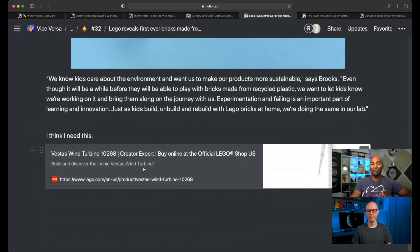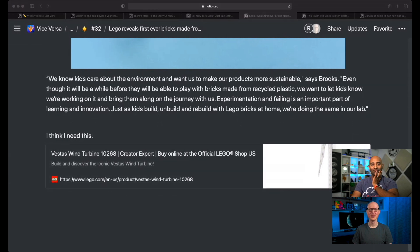Kudos to LEGO — I love what they're doing. Matt and I agreed that after this show I'm going to buy the LEGO wind turbine kit, which seems really cool. Yeah, it's motorized — the whole wind turbine turns and everything. It's really, really neat.